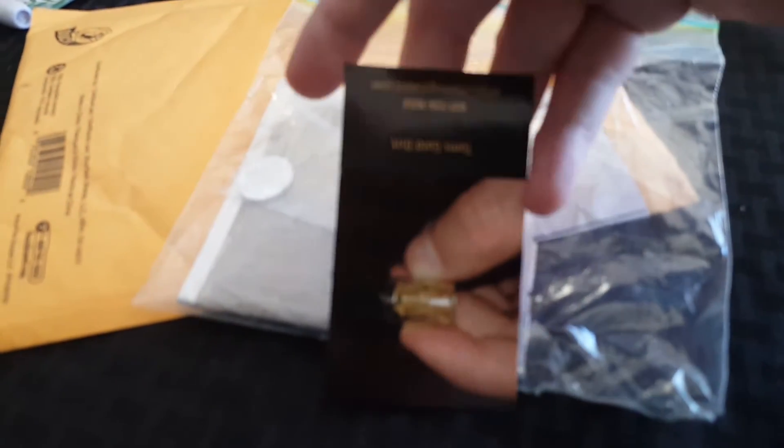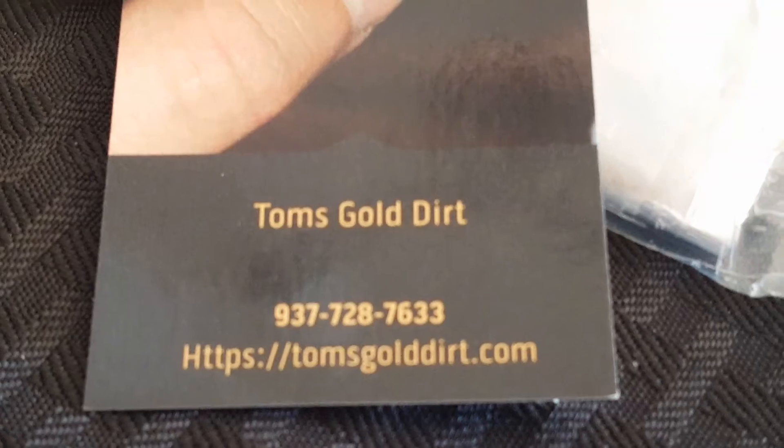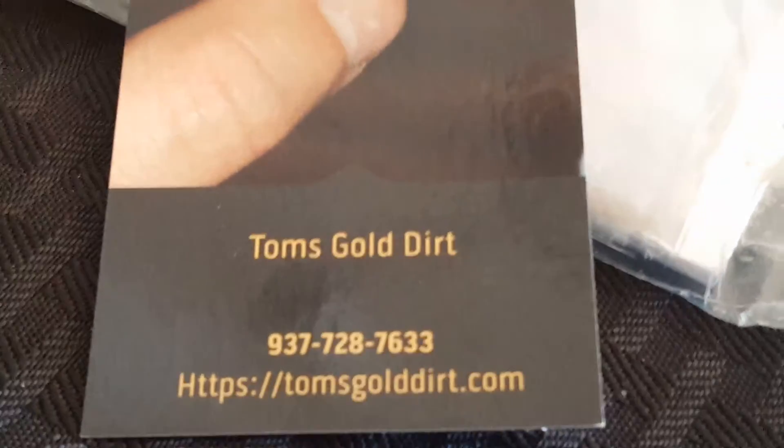Got a card here from Tom's Gold Dirt — let's hold that the right way around and see if it'll focus. It's not really wanting to focus, but you can see Tom's Gold Dirt, the phone number, and the website where you can go to order.